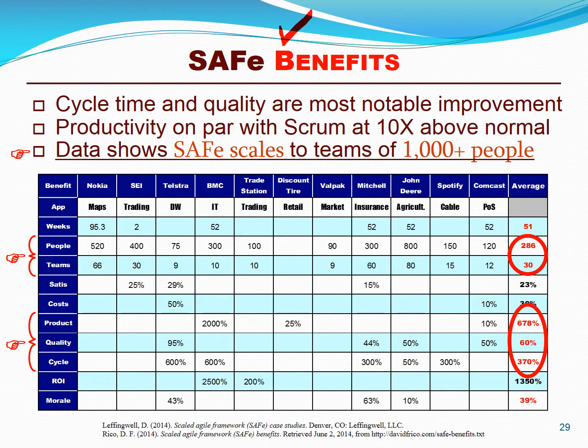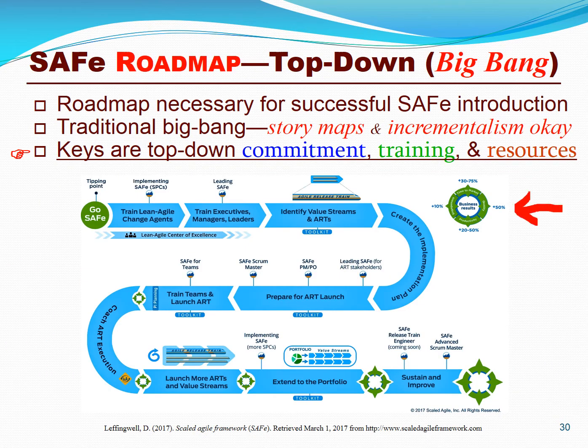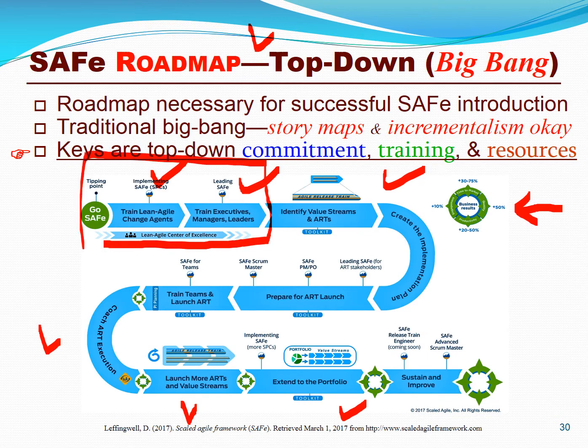Basic agile teams are about 10 to 20 times faster than traditional waterfall teams, and we see similar results with large SAFe portfolios of 1,000 people or more — 10 times increases in productivity and product quality, with large reductions in cycle time and lead time. SAFe teams can do in 3 to 10 business days what a large traditional team would take 3 to 12 years. A key element to achieving SAFe's benefits is an implementation roadmap consisting of training leaders and executives, establishing programs, coaching them, and executing iterations and increments. A key is globalized leadership — I've seen too many SAFe initiatives fail because leaders neither want training nor want to support SAFe.